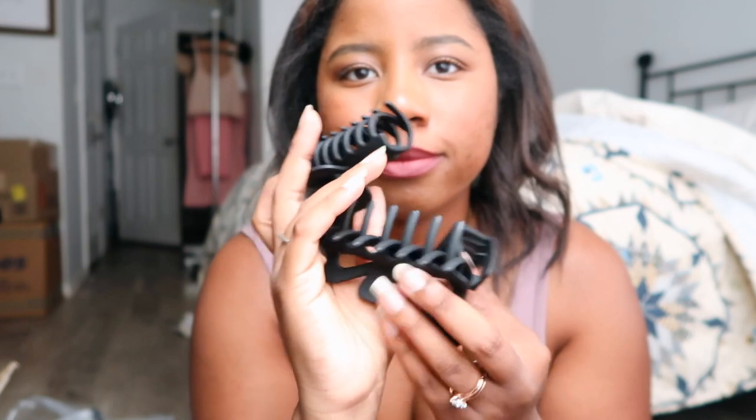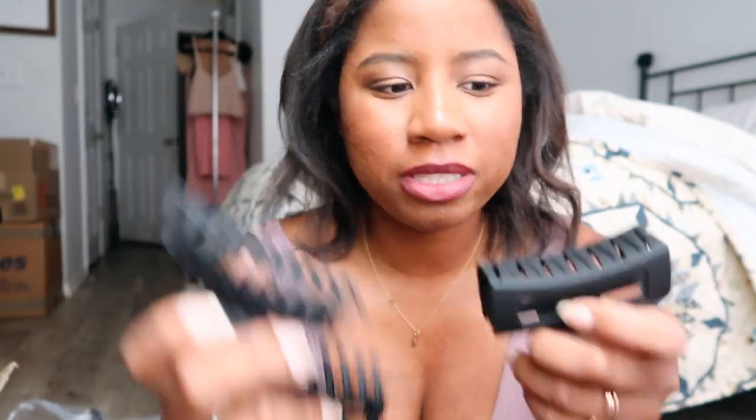I also got some more scrunchies and hair ties — these are more of a nude palette, same style as before but different colors. And I got some black claw clips. They're not as big as I thought they'd be, which I'm glad about. I got three different styles — they're really cute. I'm actually going to try one on now because my hair is poofing up.